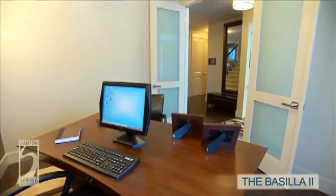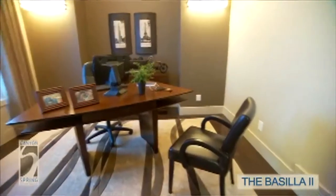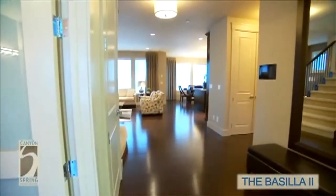Immediately adjacent to the front entry is the den, and it's got beautiful French doors that open up wide to let all the sunshine in. It's got nice high ceilings throughout this whole main floor — nine-foot ceilings — and you've got a smooth paint finish on the ceilings.